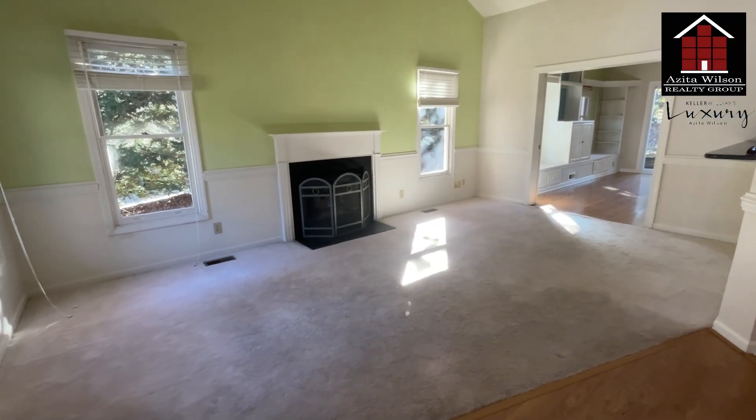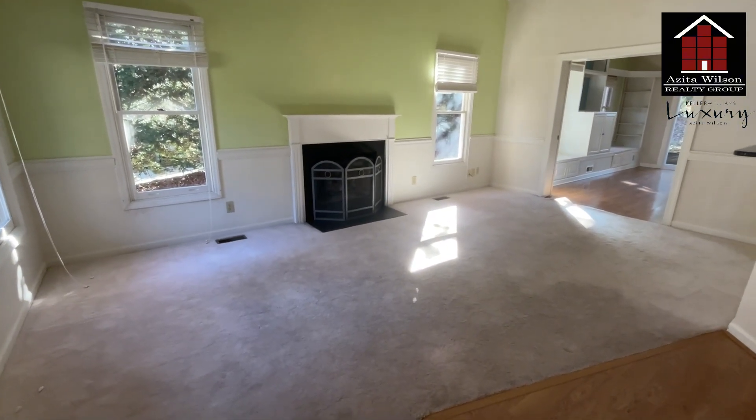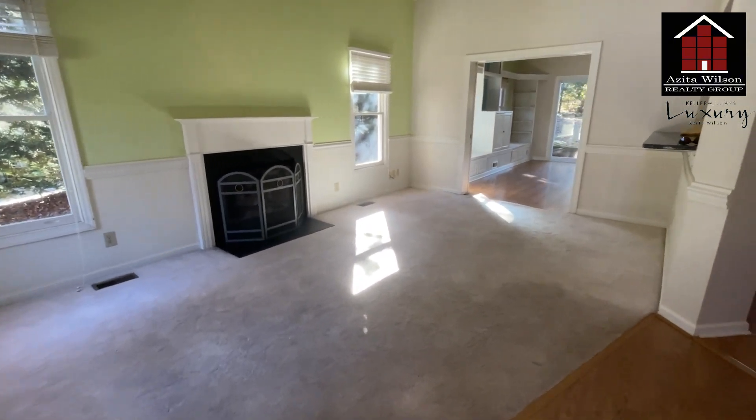I have exciting news — I bought this house. I'm going to fix it up and then put it back on the market for sale. I'm very excited to show you the inside and what we're going to be doing. I'll also be updating on a weekly basis to let you know the progress of the renovation. So this is the living room, and it's partially open to the kitchen.